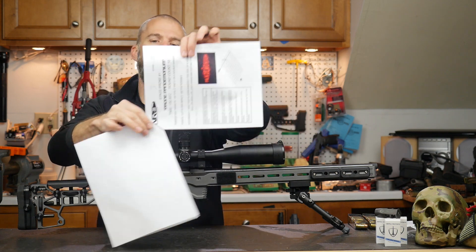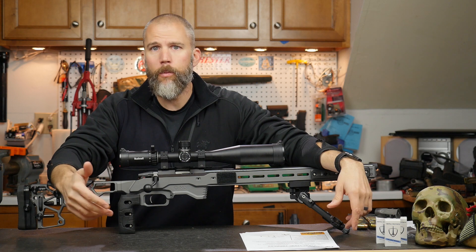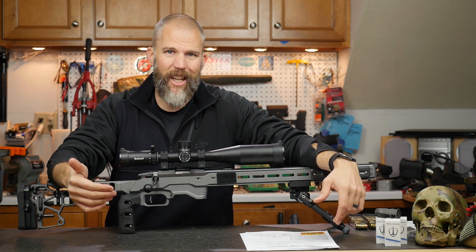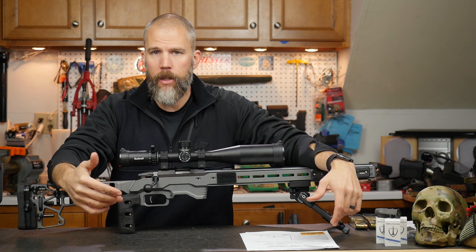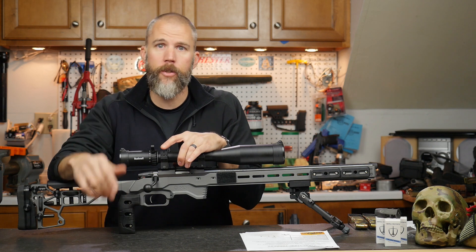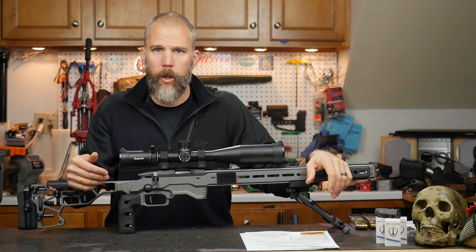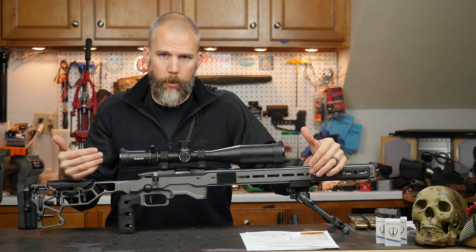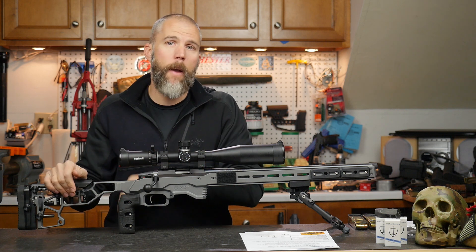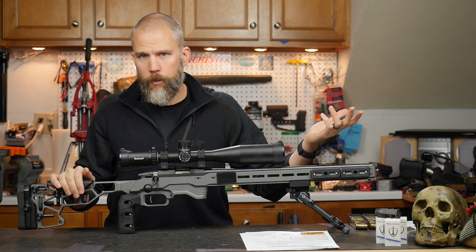Some considerations for shooting in the rain. Rain really affects the shooter more than it affects equipment — it has the tendency to make us crawl inside ourselves, especially on a cold rainy day, and we stop paying attention as closely as we should. You need to double-check everything in your firing process: make sure your turrets are zeroed out when you come off a stage so you don't start the next stage with them dialed. And for NRL22, you really need to pay attention to parallax. When running on higher magnification levels, parallax is more critical. Even when bouncing from 35 to 100 yards, it's still critical — don't be tempted to just aim for the middle of the blur.